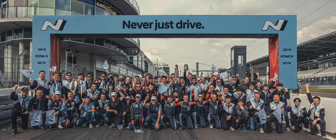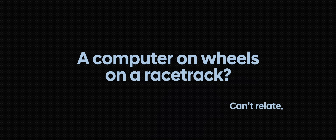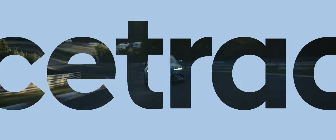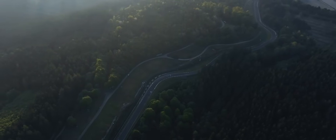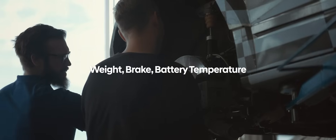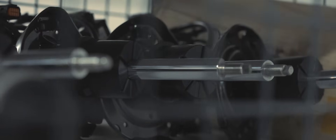And yet again, we are standing here at the starting line with a new challenge. Building a high performance EV suitable for the Green Hell makes every consideration more difficult. Weight, brake, battery temperature — every factor must be tested to the extreme to survive the most demanding track in the world.